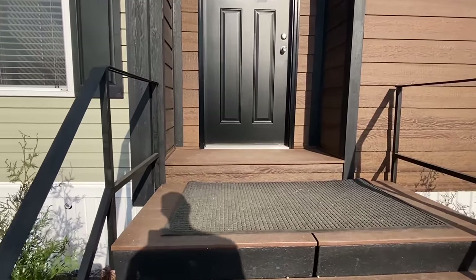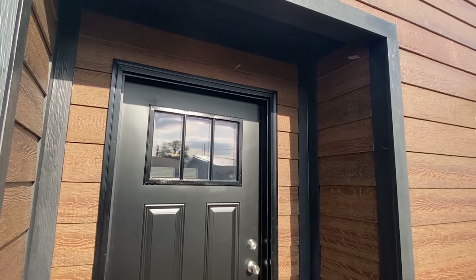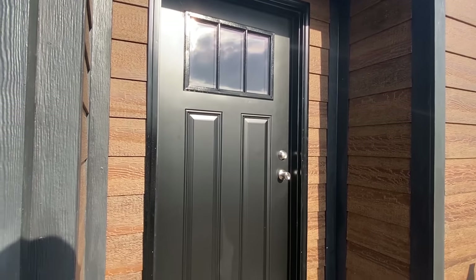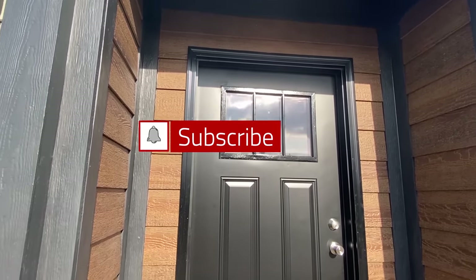Let's go ahead and make our way in. Don't forget to share this video — it helps out a lot. Like the video; that's one thing that's really going to help us. And lastly, don't forget to subscribe and hit the notification bell. Let's go in.